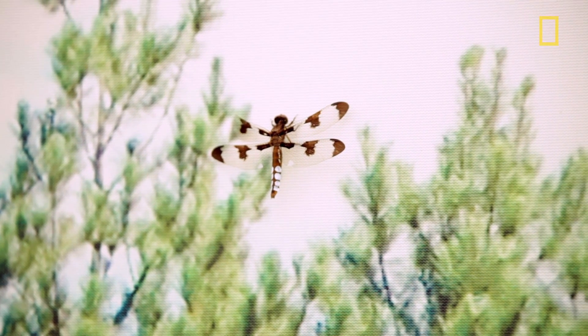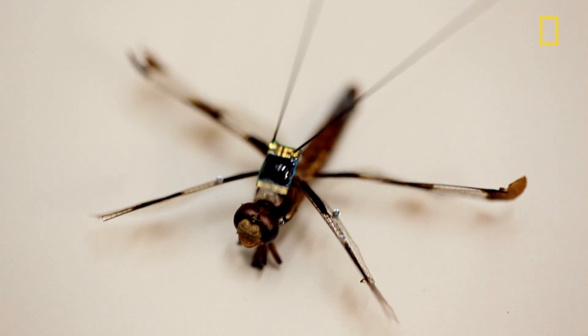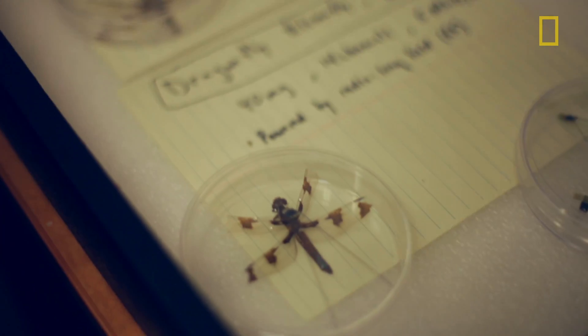On the other hand, they're very large for an insect, so it's possible to load them up with sensors and actually measure them while they're behaving — and that's very difficult to do with a small insect.